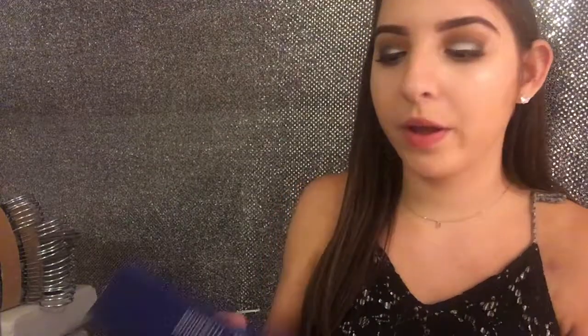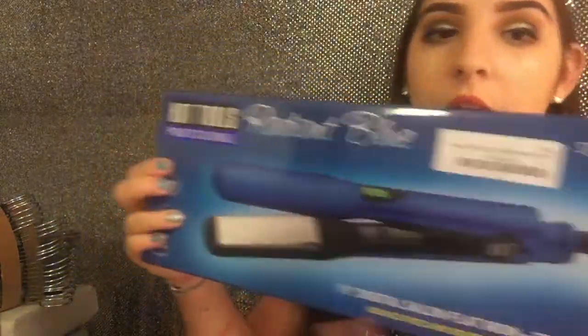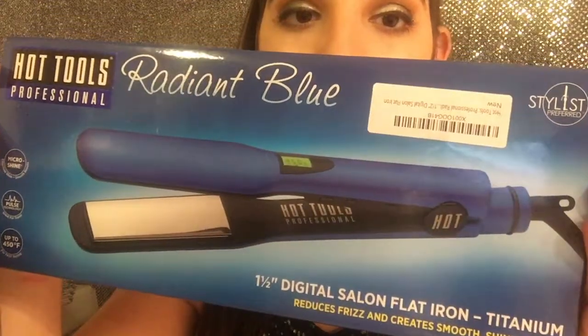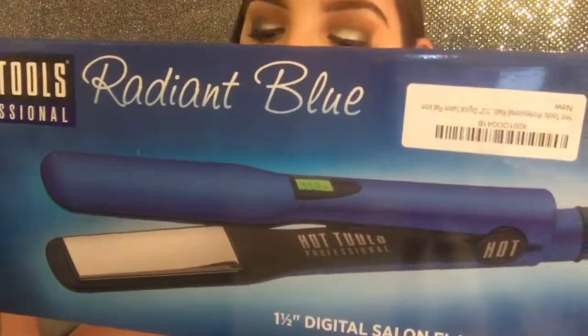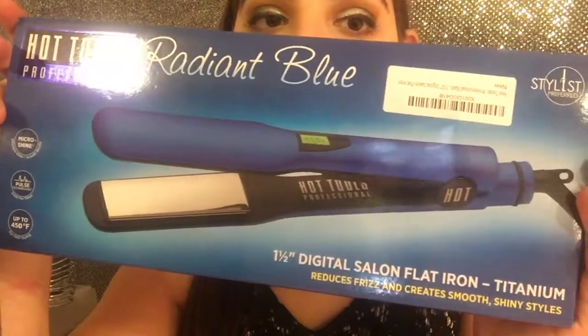Another thing I got for my hair is this Hot Tools Professional Radiant Blue Digital Flat Iron. It's one and a half inches, a little thicker than a normal straightener, but I like that because I think it straightens your hair faster since you can use bigger pieces. I bought this on Amazon and I think it'll be pretty good for getting my hair straight.